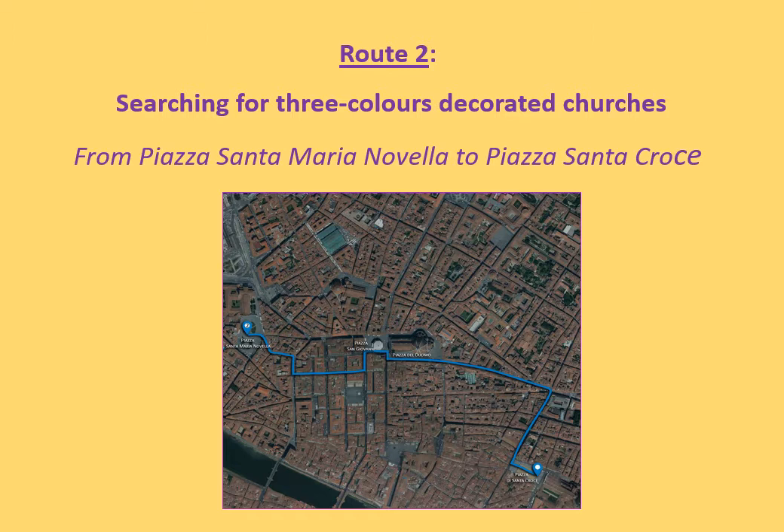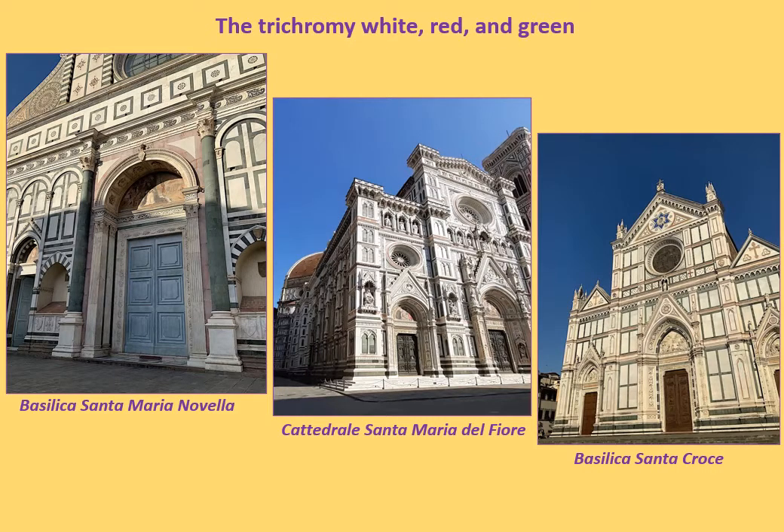The suggested walk number 2 starts from the Basilica di Santa Maria Novella, located in the homonymous square, continues in Piazza San Giovanni with the Cattedrale di Santa Maria del Fiore, and ends in Piazza Santa Croce, where it is possible to admire the Basilica di Santa Croce. These three churches display an external revetment realized through the use of three colors: white, red and green.